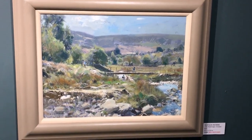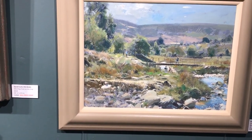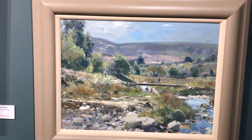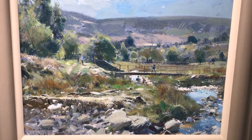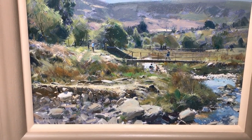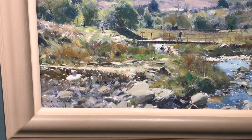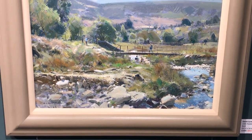And there below this one is Little Footbridge, Crowden Beck, in the Peak District. Another 12 by 16. This was 2,300, it's now 1,875. Wonderful piece. A couple of figures there to give scale. David almost always puts figures in the paintings to give them scale and a bit of life. And look at these rocks in the foreground — that is just so well painted. Wonderful.